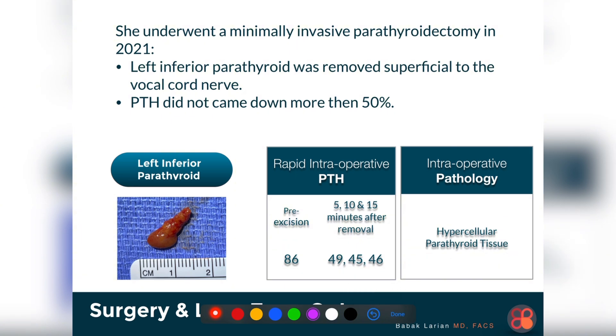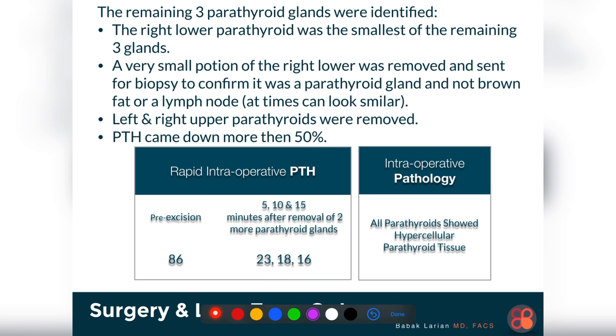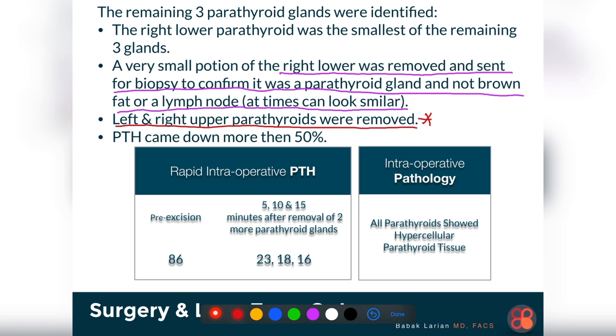The pathology report during surgery said it was an abnormal parathyroid gland, but the PTH didn't drop adequately, so that told me there was another abnormal gland. I went and looked for the other three parathyroid glands, found all of them, and they all looked slightly abnormal and enlarged. The right lower one was the smallest — a small portion was sent to the pathologist to confirm parathyroid tissue. The left and right upper parathyroid glands were also biopsied, confirmed to be parathyroid, and those two were removed.